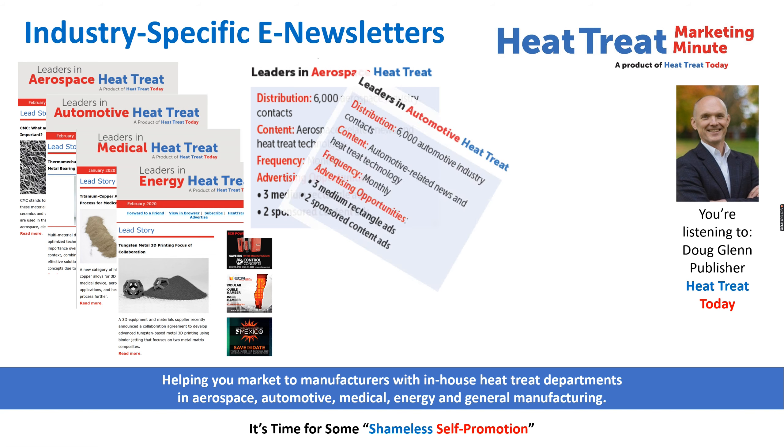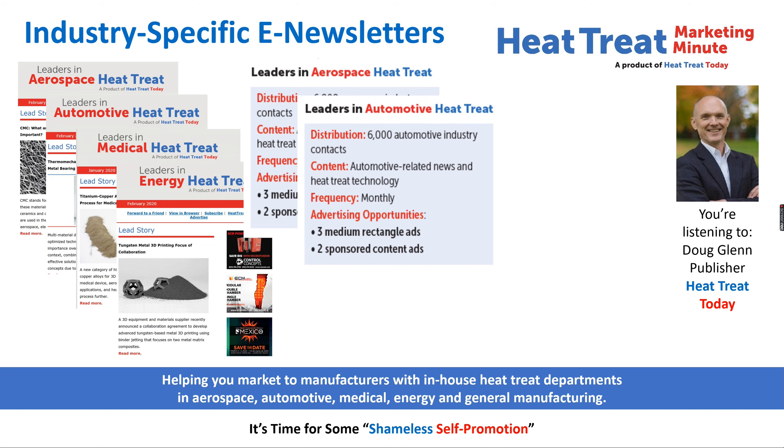The Leaders in Automotive Heat Treat e-newsletter is also monthly and it goes to approximately 6,000 automotive contacts — companies like General Motors, Ford, Eaton, ZF, and Navistar, plus many many more.